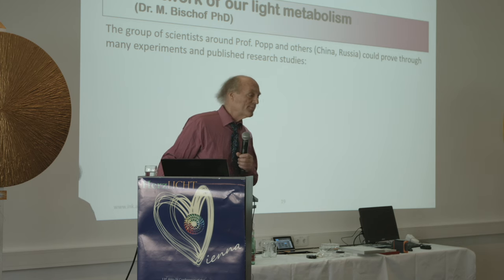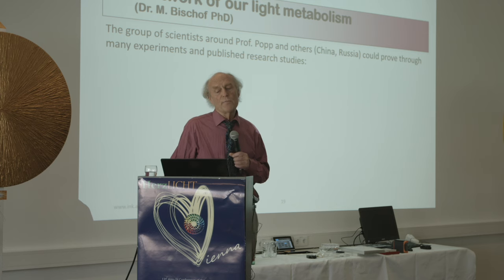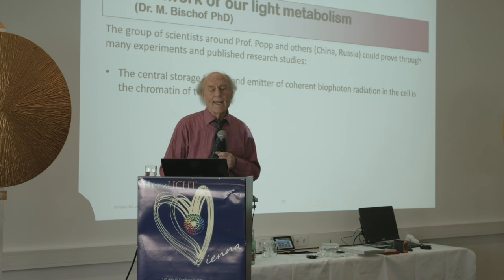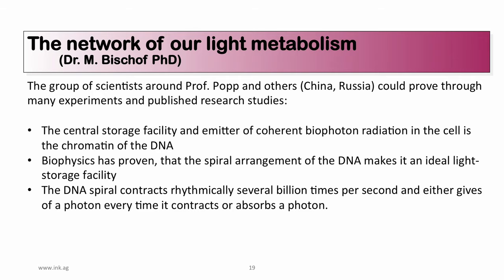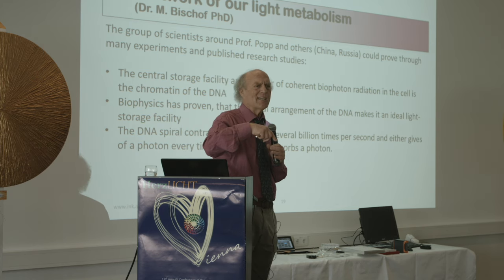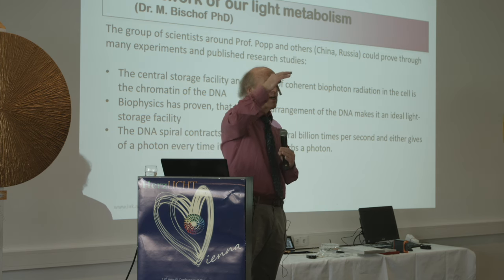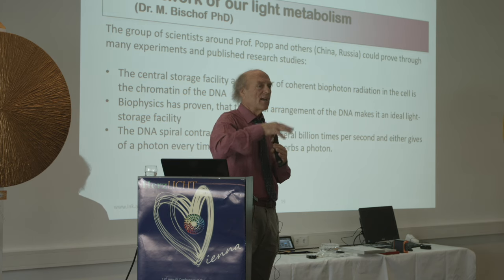From Marco Bischoff: the central storage facility and emitter of coherent biophoton radiation in the cell is the chromatin of the DNA. Biophysics has proven that the spiral arrangement of DNA makes it an ideal light storage facility. The DNA spiral contracts rhythmically several billion times per second, either giving off a photon every time it contracts or absorbing one — like a slinky, squeezing out one single photon each contraction. That photon carries information about what's active and what's not in the DNA, and informs the rest of the body.